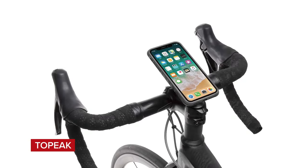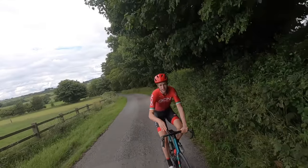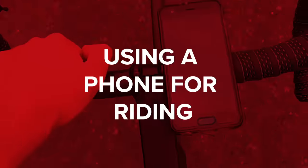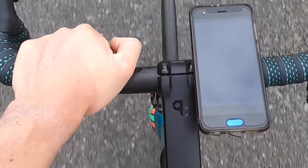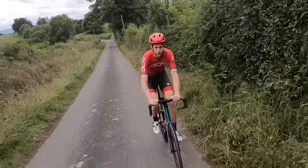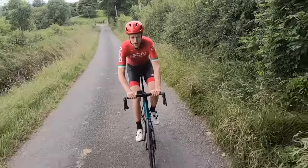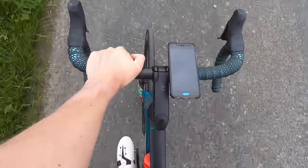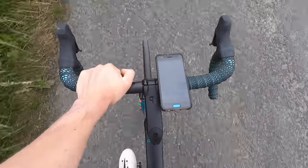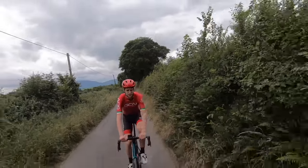The TopPeak Ride Case provides a sturdy mount and is compatible with a whole range of different phones, quickly turning your phone into a bike computer. Using a phone as a bike computer can be a great way of getting into the sport a little bit more — navigating onto new roads, tracking your progress, or simply finding out how far you've ridden and at what speed. As you progress through the sport, you may want to think about getting a dedicated cycling computer.